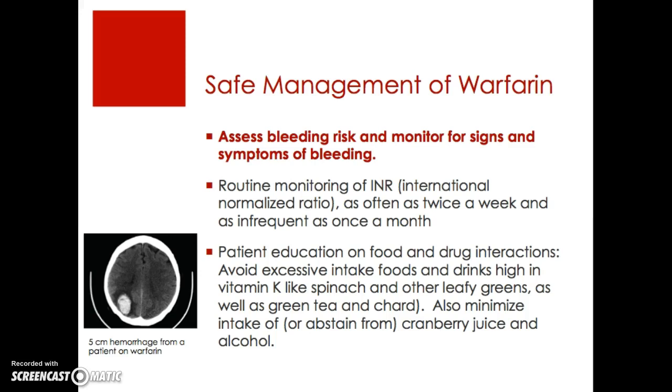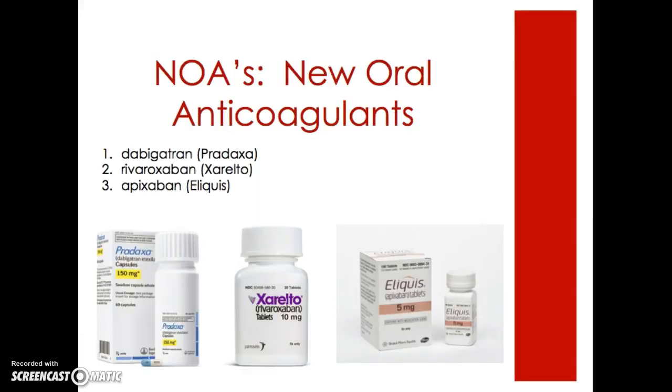In the lower left corner you'll see a five centimeter intracranial hemorrhage from a patient on warfarin. It's unclear what precipitated this event — whether they fell or if it was spontaneous — but you really want to monitor for bleeds. As mentioned, warfarin is being phased out in favor of new oral anticoagulants. The three big ones on the market are Pradaxa, Xarelto, and Eliquis.